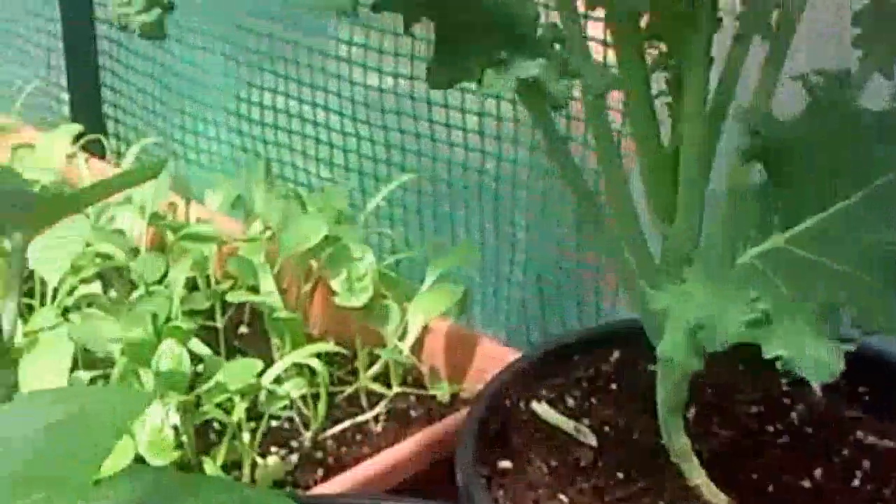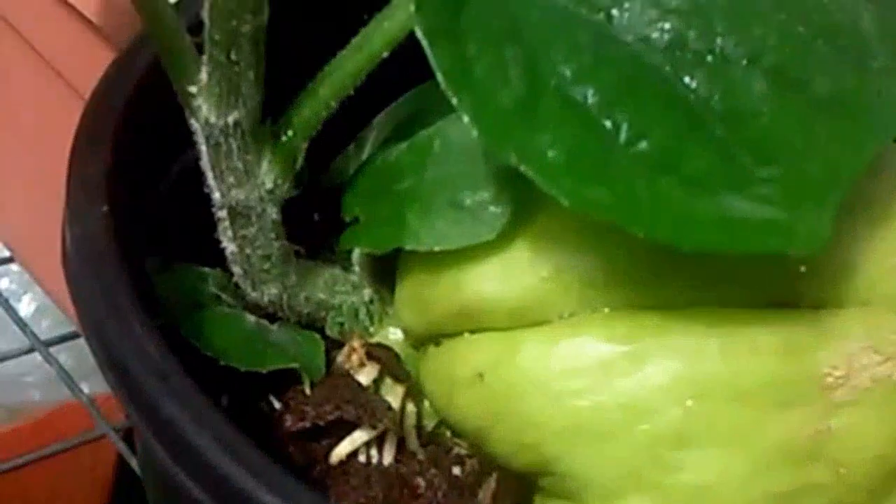I'll bring up the okra that I have — it's been growing inside. Look at that, those are buds. I think it's going to be having a flower or something. And this is the chayote.